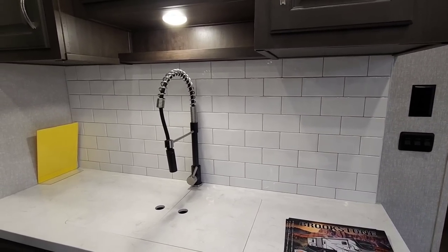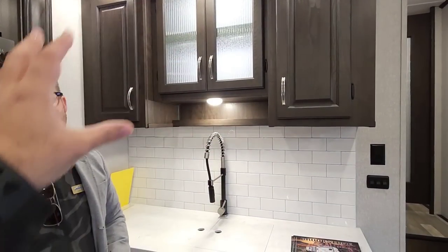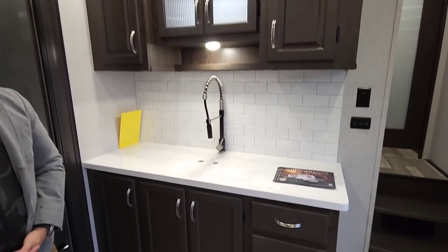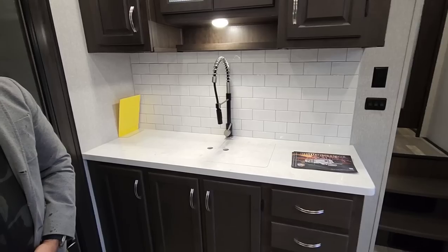Real tile backsplash — this was typically only available on very expensive premium units. That's awesome. And I love this whole setup around the sink. When we had our first Coachman Chaparral, we loved this layout — it's like a beautiful hutch that surrounds this area. It gives you a lot of room on each side and it just looks really aesthetically pleasing.